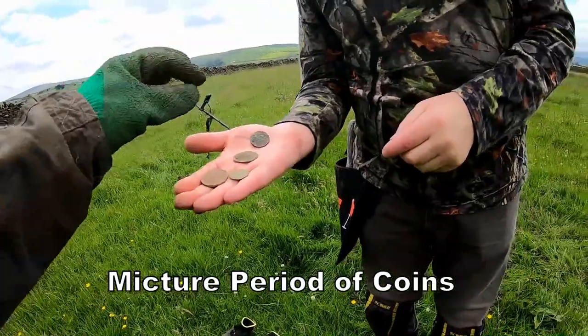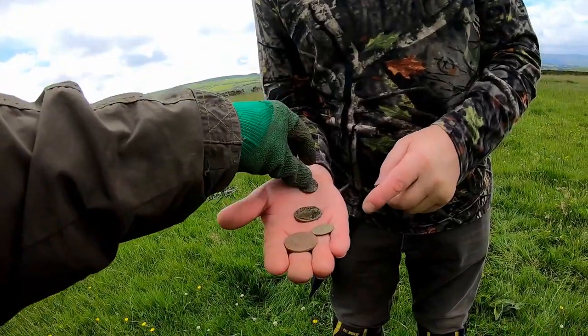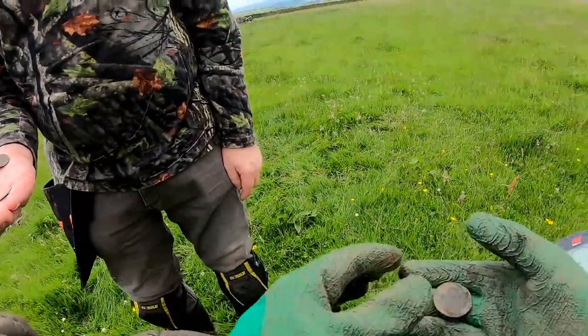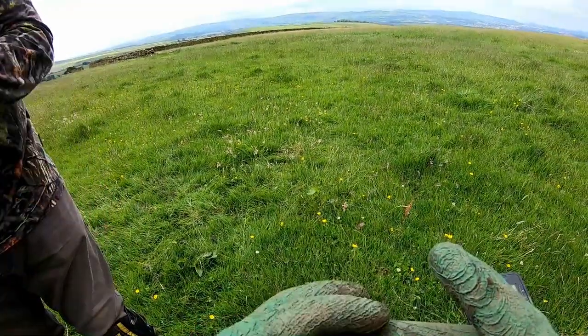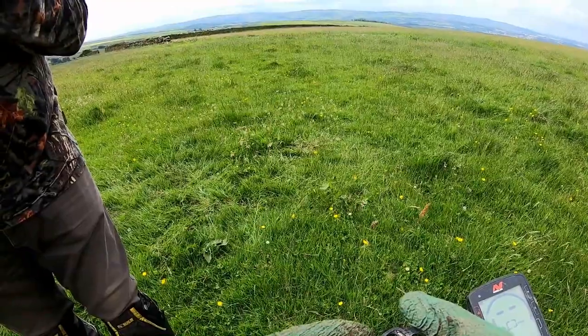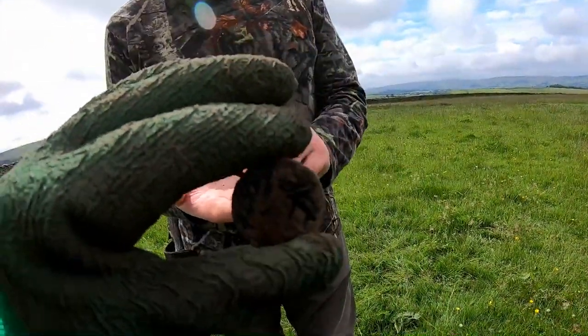Is it George? Oh it's George V. South penny. And then - what's that then? Is that Victoria? A nice Victorian penny, I would think. Victorian penny!